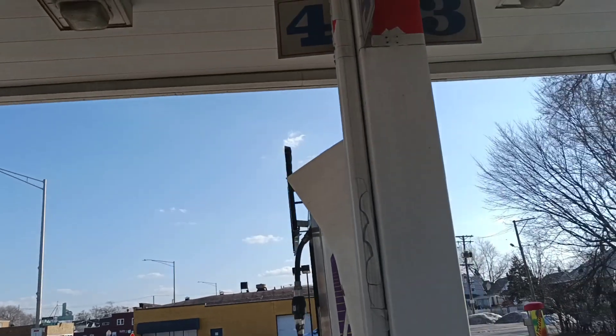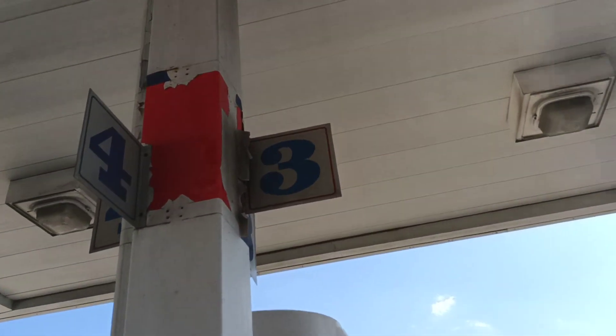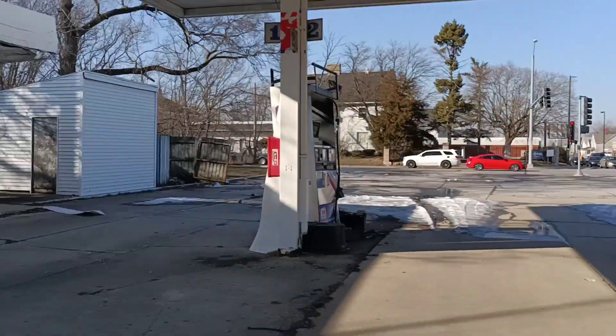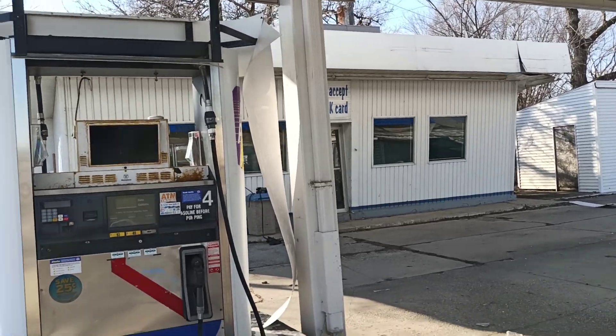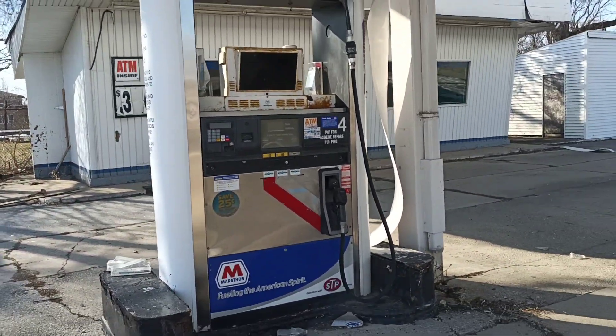Check out the font for the pumps here. Alright, so just a brief video — this abandoned Marathon gas station down here in South Chicago Heights, Illinois. If you're not a subscriber to my channel, please subscribe for a lot more content to come.